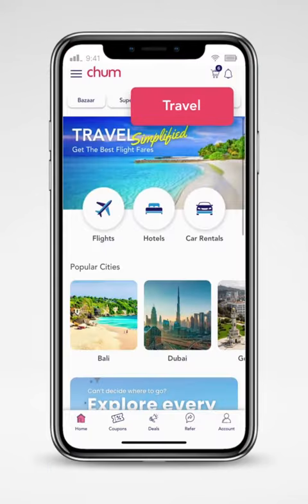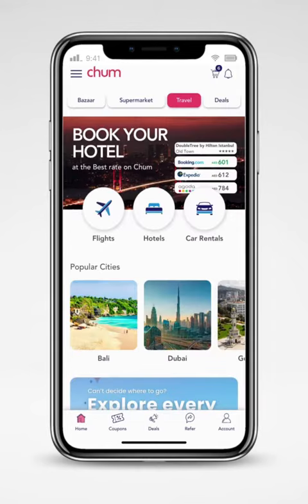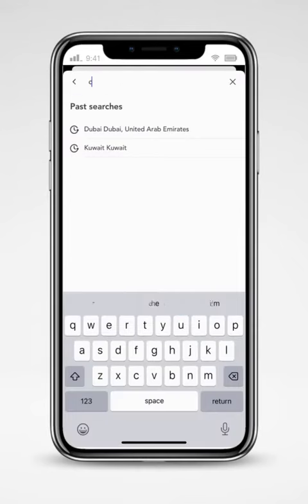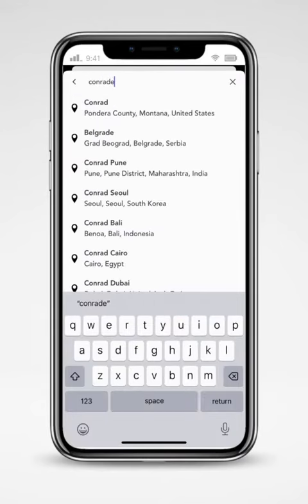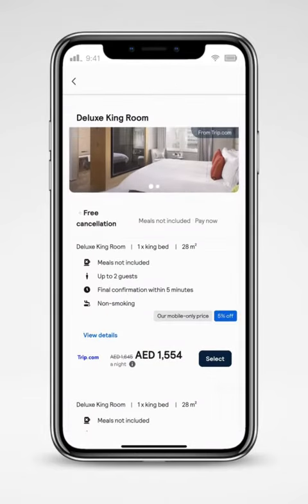We have travel covered for you too. Search for flights and view fantastic deals from airlines and other travel sites. Search and compare hundreds of travel sites and find deals for flights and hotels. Count on Chum to find the best and cheapest flights and hotels.